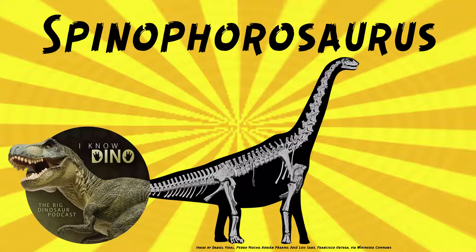Spinophorosaurus helps show that features thought to be in derived sauropods found in East Asia are more like ancestral traits or plesiomorphic in eusauropods. So there may be a connection between sauropods from the Jurassic in what's now North Africa, Europe, and East Asia, and important sauropod development may have happened in what is now North Africa. Where Spinophorosaurus lived, that area was near the equator and wet in the summer and had lots of plants.